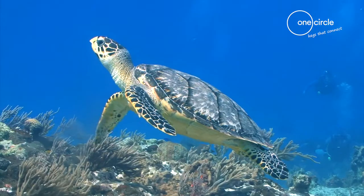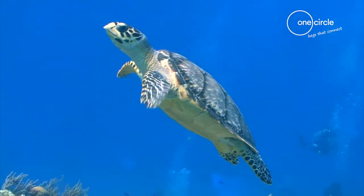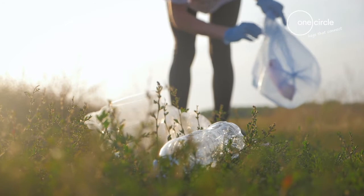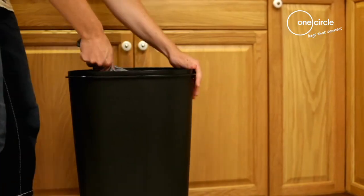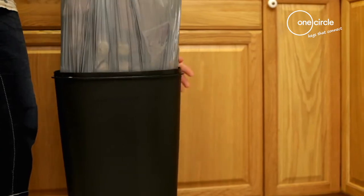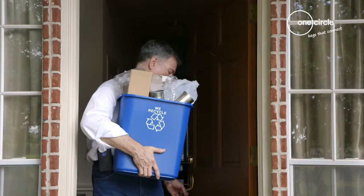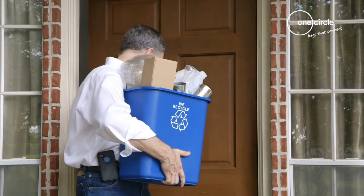I think some of the press around Blue Planet and David Attenborough have started to have some traction with people. Recycling is very tactile — it's something that we can all do every day. It gets people engaged around the environment at a very early stage: children at school, people at work, people at home. It's a ubiquitous environmental good that everybody can do.